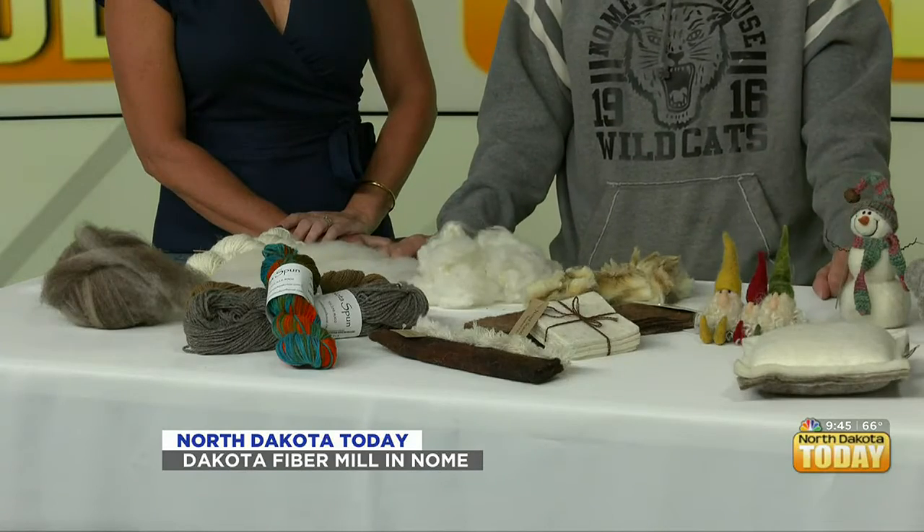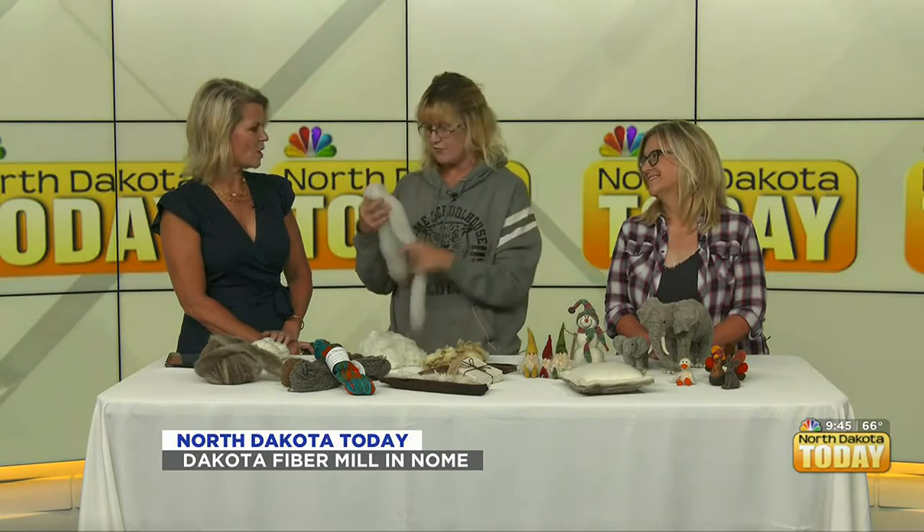Teresa was my customer for, oh golly, 10 years. And this is what I made for Teresa — I would make roving for her from her sheep. And from there, the magic happens. Either it gets turned into roving or we spin it into yarn that people can come and purchase.